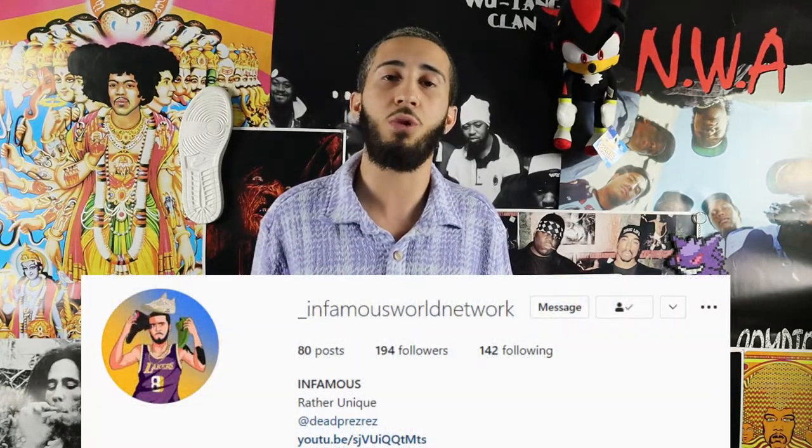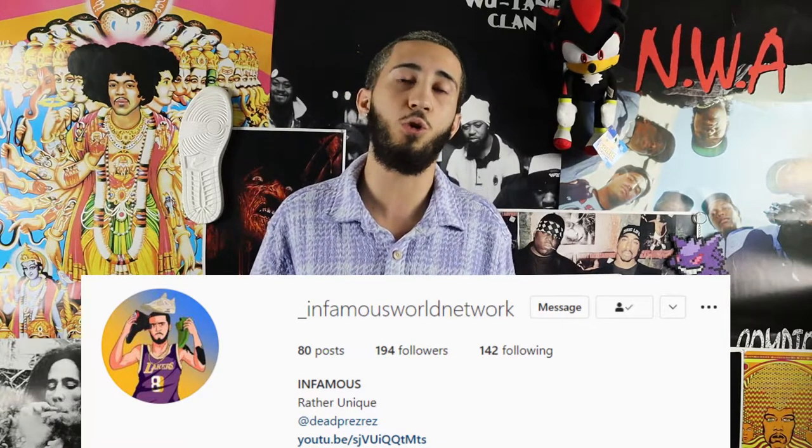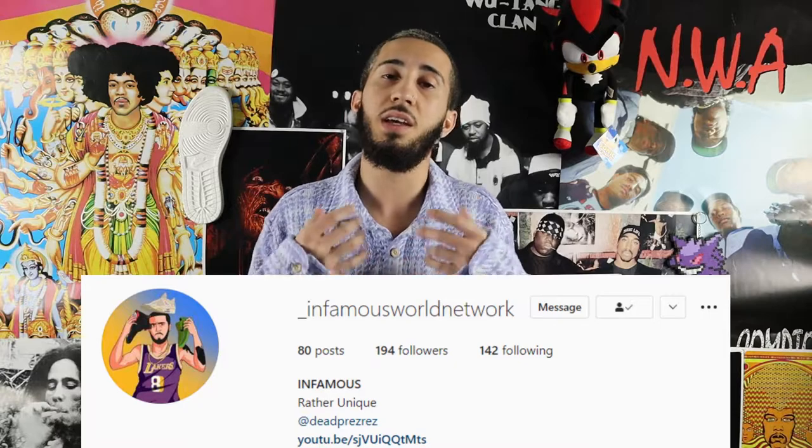What's good YouTube, you're now tuned into the Infamous World Network and it's your host Infamous Jerez. If you're new to this channel or haven't already, please make sure to subscribe and smash that like button and ring the bell icon so you get a notification every time I upload. Also if you're on Instagram, catch me at underscore Infamous World Network where I post a lot of sneaker content. Now let's get right into this sneaker review.